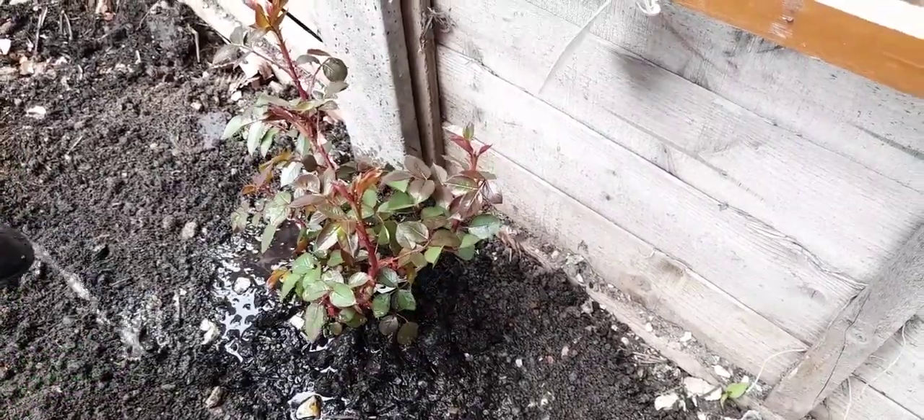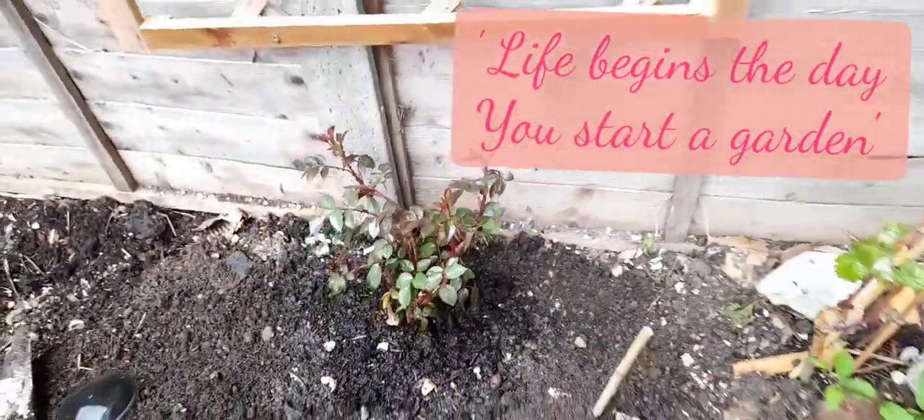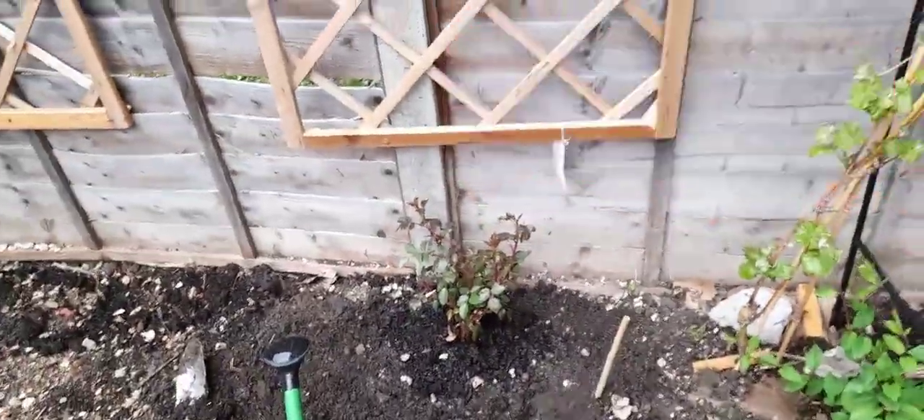The Chinese proverb goes: life begins the day you start a garden. Therefore, I hope you enjoyed planting hope with me.